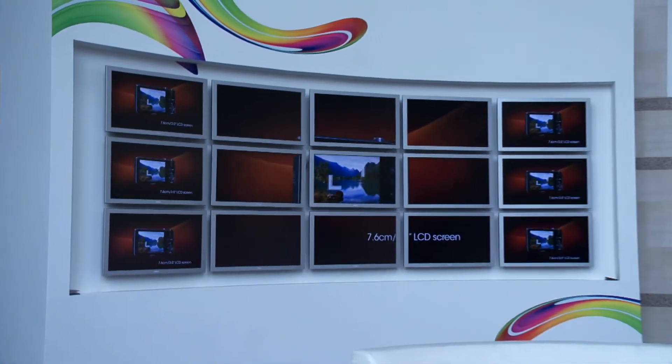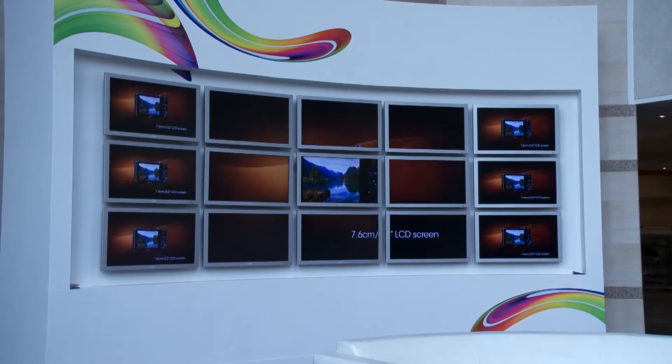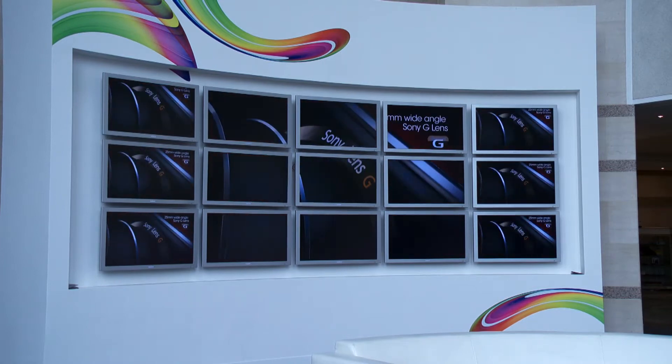The old products we weren't very happy with. It was a very old cumbersome process to get any content on the screens. It was very hard to use and just wasn't a very good system at all. The quality was terrible.